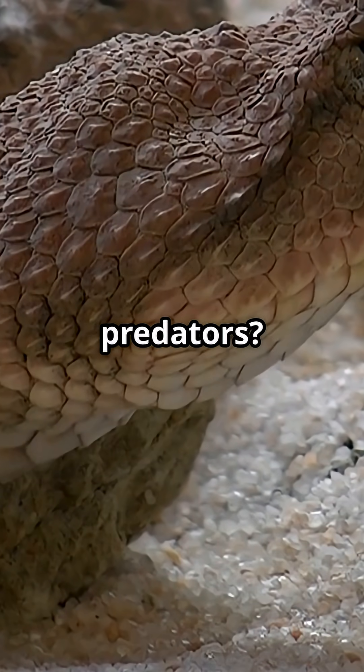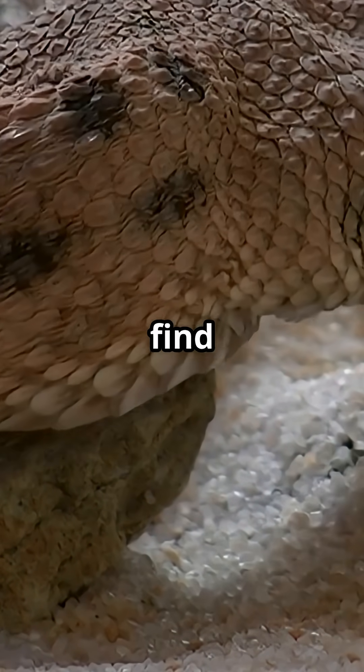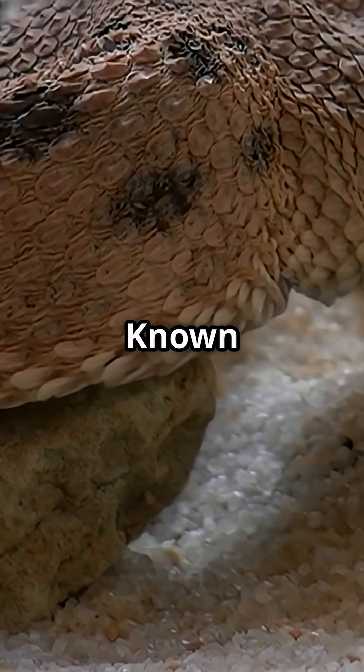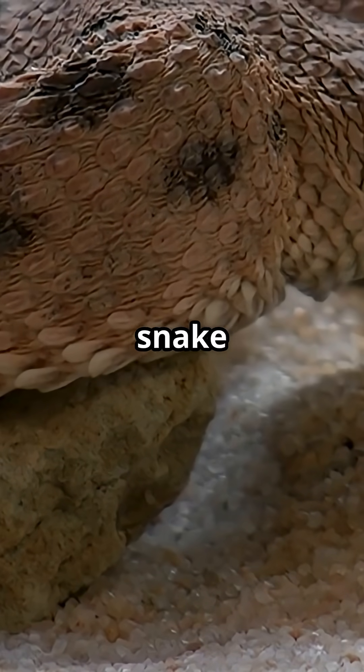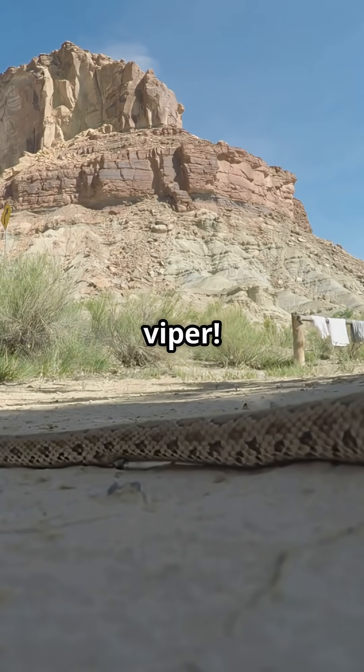Are you fascinated by nature's stealthy predators? The Desert Horned Viper is one of the most intriguing creatures you can find in the arid landscapes. Known for its unique adaptations, this snake is a true marvel of evolution. Let's dive into the world of the Desert Horned Viper.